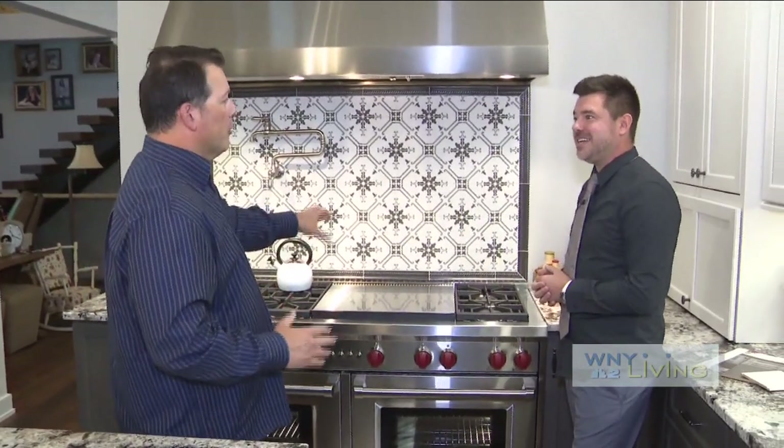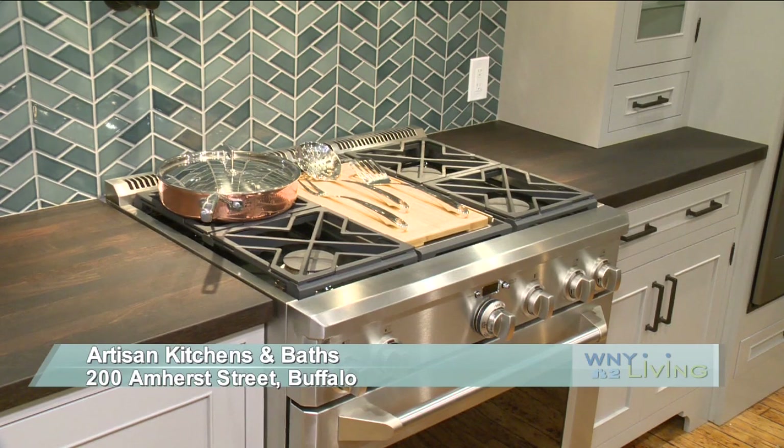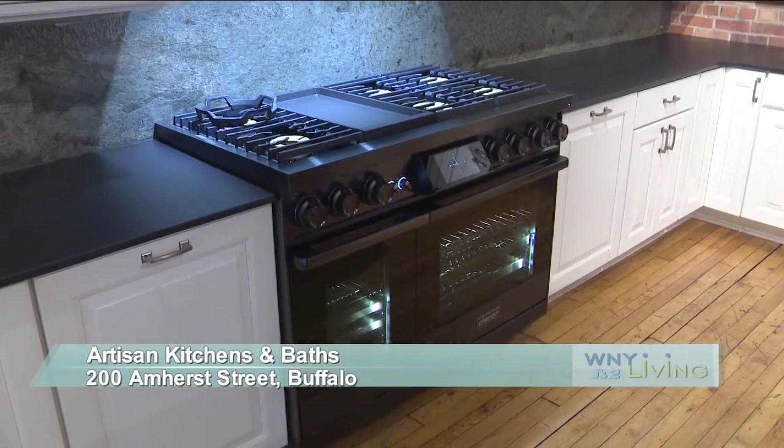This is a starting point — most kitchens start now with a range. Clients of all budgets are definitely investing more money into their ranges because that's driving the kitchen renovation. For a place like Artisan, that's really exciting because we specialize in appliances as well as the kitchen, so it's a win-win.